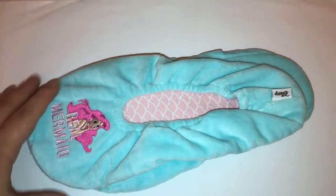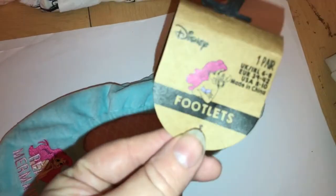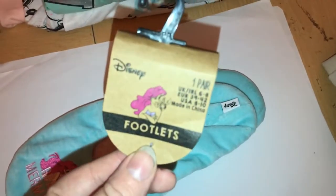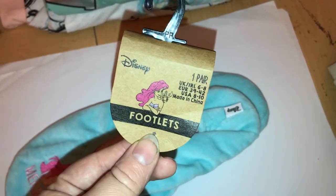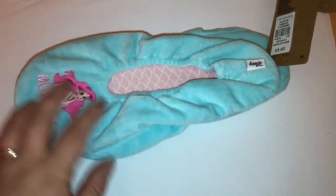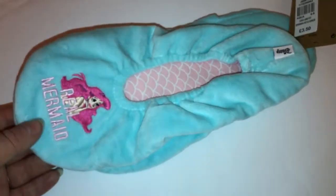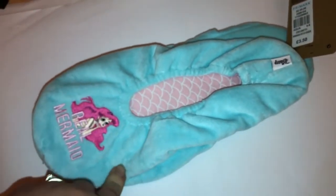The first thing I picked up were the Ariel footlets and I got them in a size 6 to 8 — they have other sizes as well — and these were £3.50. I thought these were really cute and they'll go with all my Ariel pyjamas. They'll help keep my feet warm because it gets quite cold in our house, so these should come in handy. I'm looking forward to wearing those.